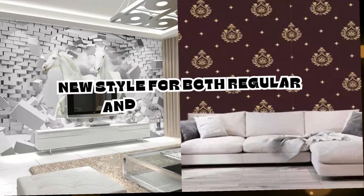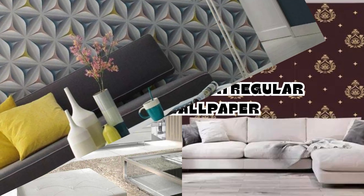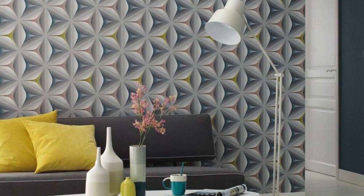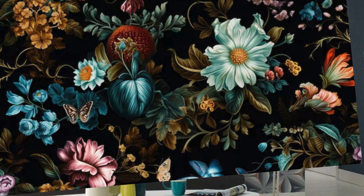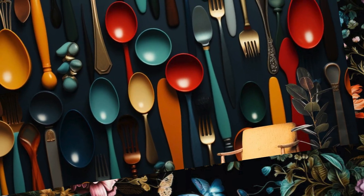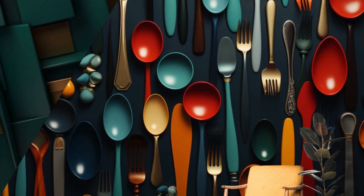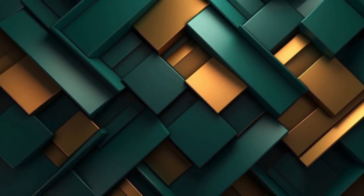New style for both regular and 3D wallpaper. Transform your living space into a mesmerizing realm of depth and dimension with our stunning collection of 3D wallpapers. Designed to captivate the senses and ignite the imagination, each wallpaper offers a breathtaking visual experience that transcends traditional wall coverings. Step into a world where walls come alive with vibrant colors, intricate textures and striking illusions of depth, creating an immersive environment that enchants and delights.